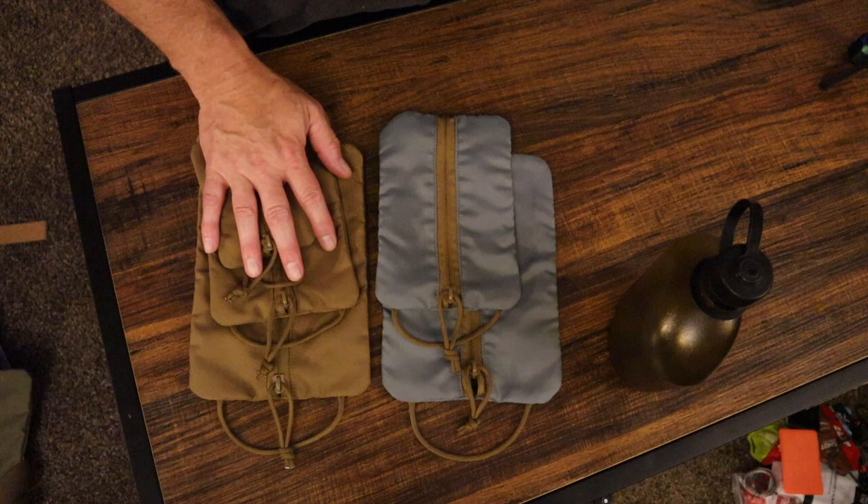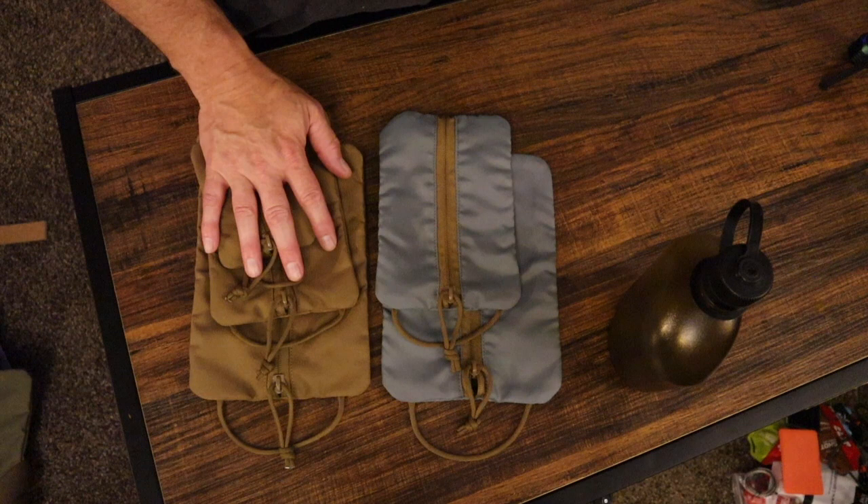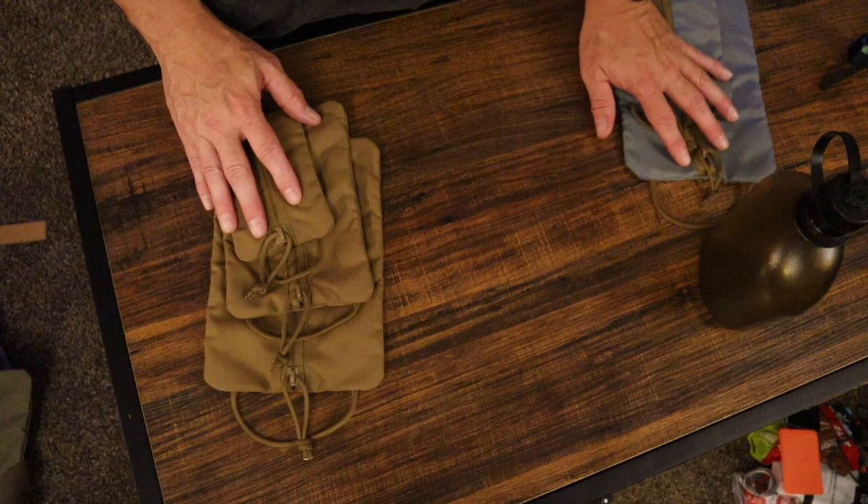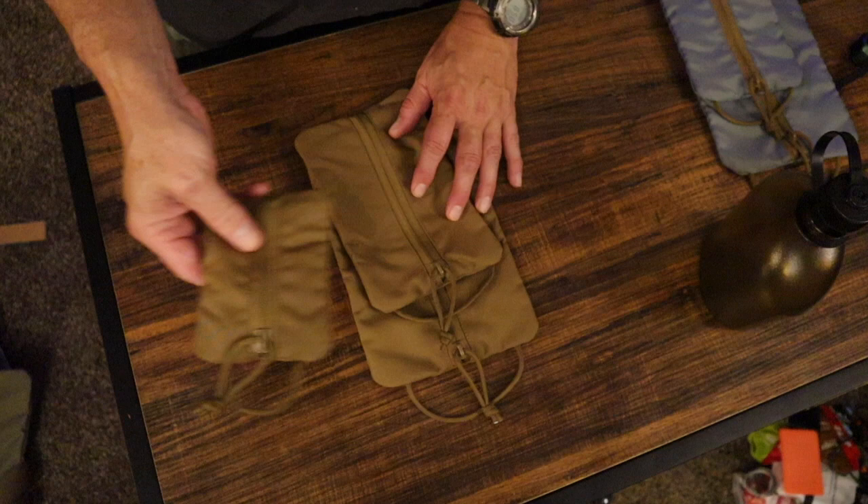Now the pouches — they sent me several. We've got the blue-gray color and then we have the coyote color. There are basically three sizes: a small, a medium, and then a larger one.